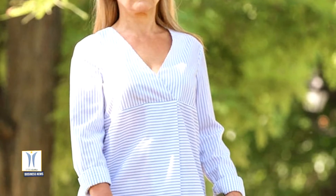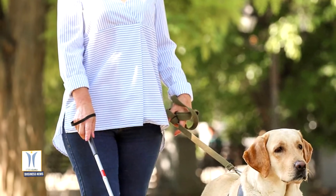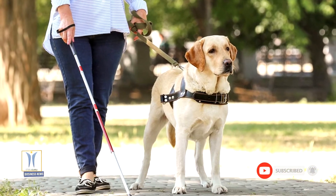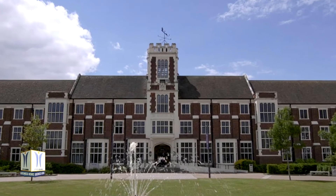Guide dogs play an important role as a mobility aid for the visually impaired, but they aren't the perfect solution for everyone. Things like the cost, smaller living quarters, or even allergies can mean that these canines aren't suitable for many — but a technology under development at Loughborough University offers up another possibility.